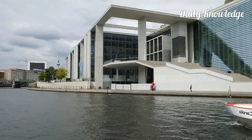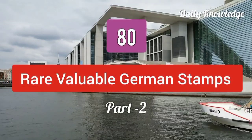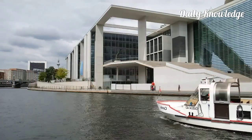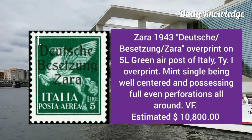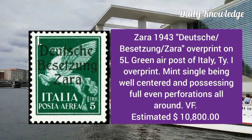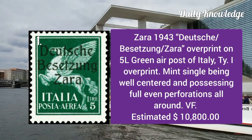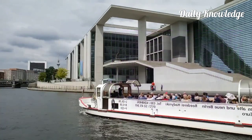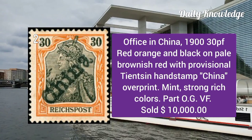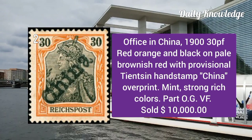Hello everyone, welcome to Daily Knowledge. This is the second part of German philately, comprising 80 rare and valuable German stamps. The first one is Zara 1943 overprint on 5L green air post of Hitler type 1. It is a mint single and is well centered with full even perforations.